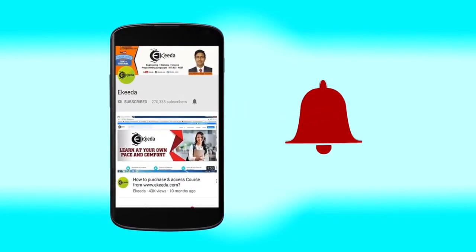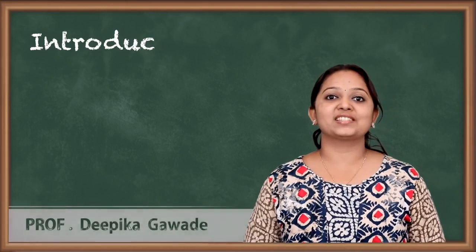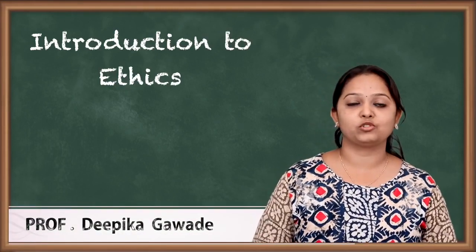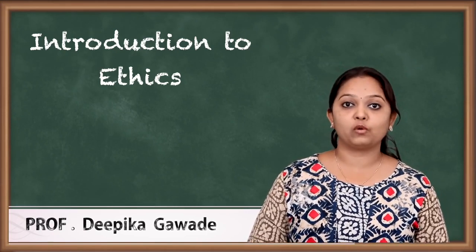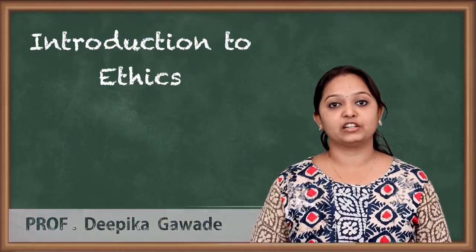Click the bell icon to get the latest videos from Ikeda. Hello friends, this is Deepika here, and today we will be starting with a very interesting subject which is part of your Semester 4 BMS course. The subject is Ethics and Governance.